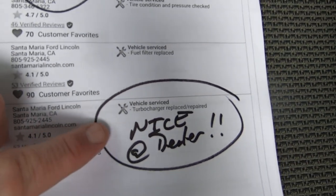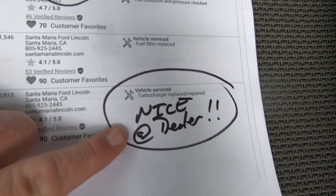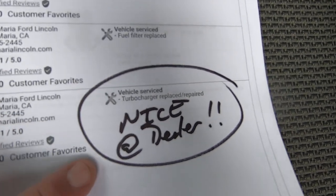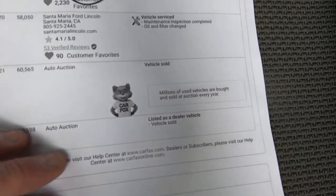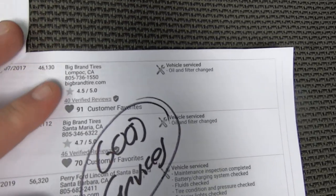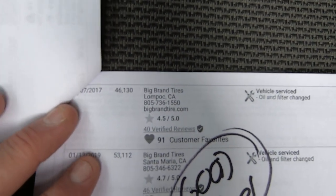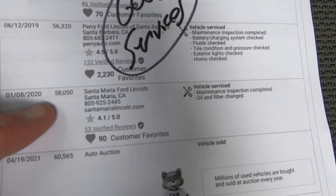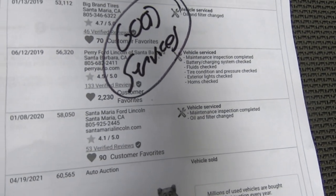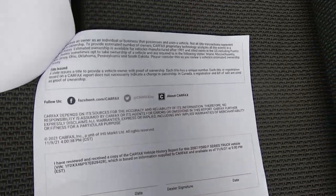Santa Maria is upscale too. Turbocharger replaced or repaired. I can assure you, having done diesel trucks forever, Ford dealers do not repair turbos — they replace them. It's not in their best interest as a warranty item. And then they keep servicing it. Last oil change at 58,000 miles — about 2,000 miles ago. Then we bought it. And that's that.